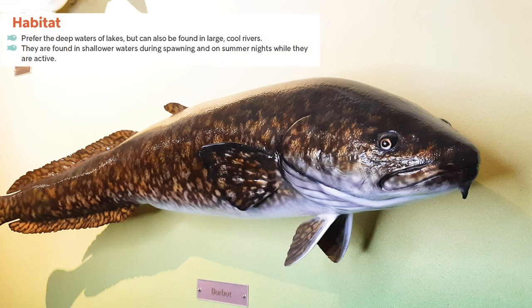Widely distributed across most cold water bodies throughout the province, burbot prefer deep cool waters of lakes, but in the north can also be found in large cool rivers. They're rarely found in shallow waters except during spawning or possibly through the night when feeding.